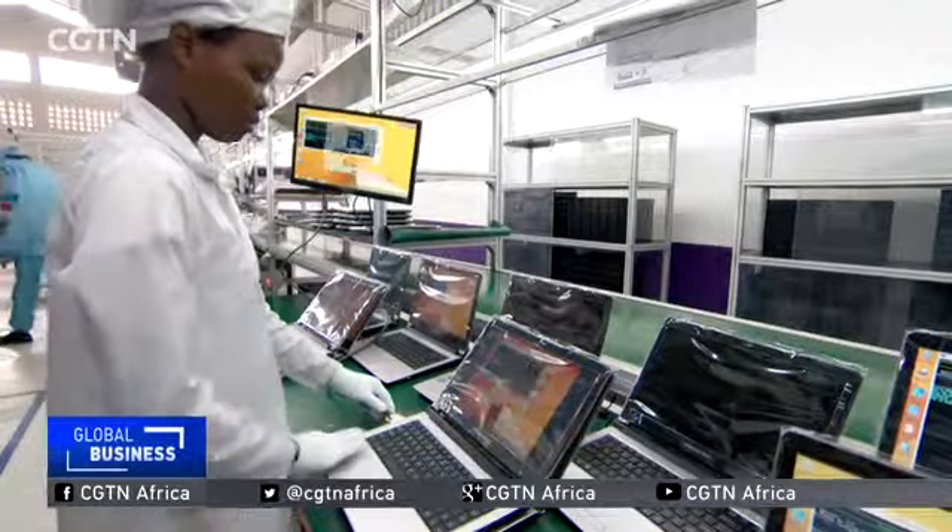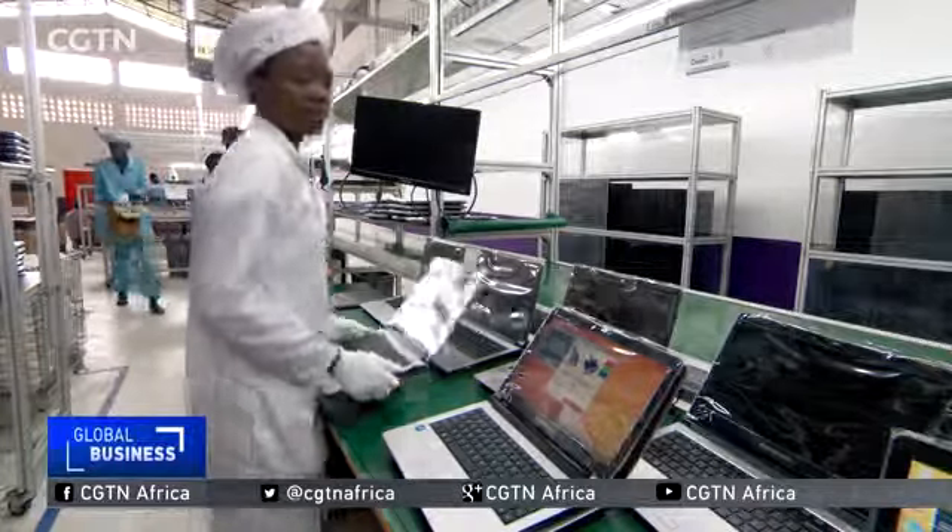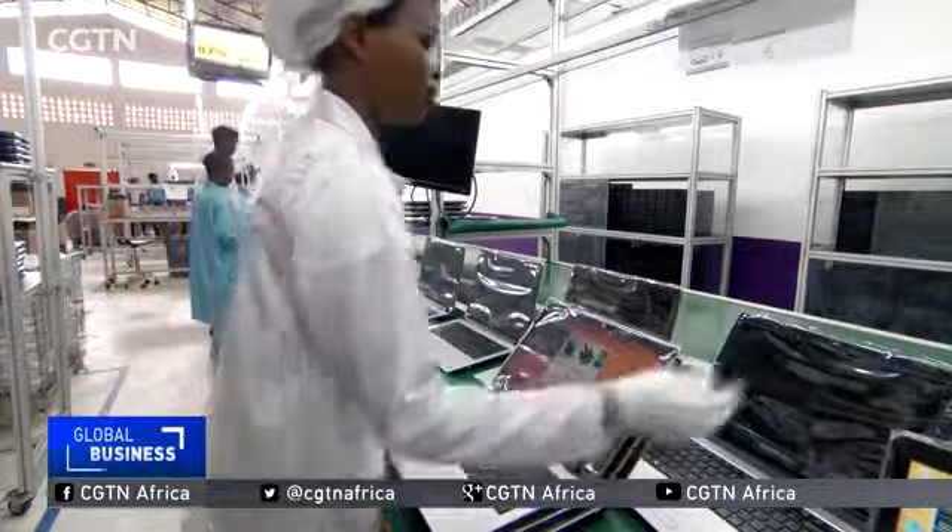We have two lines. Our capability of this plant is two lines of 20 employees in each line, so we can produce 1,600 per day. The company has also collaborated with the University of Rwanda, opening up their facility for any kind of research and thesis required to be done by ICT students.